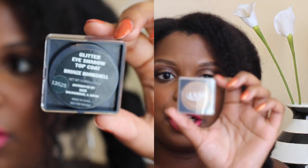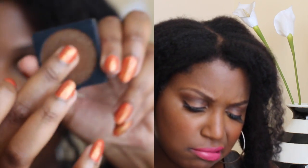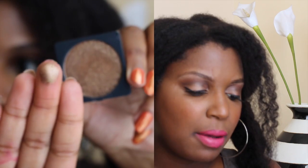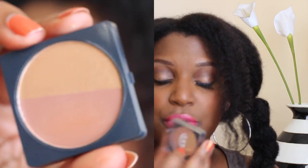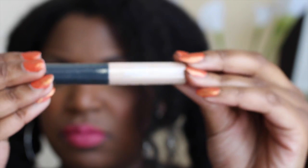It also comes with a glitter eyeshadow top coat called Bronze Bombshell. I tried it the other day — the only thing is it has green and purple glitter flakes, which I'm not sure about, but it's a really pretty color. Next is a Sun Kiss blush and bronzer duo. Clearly the bronzer is too light for me, but I can use these as eyeshadows.